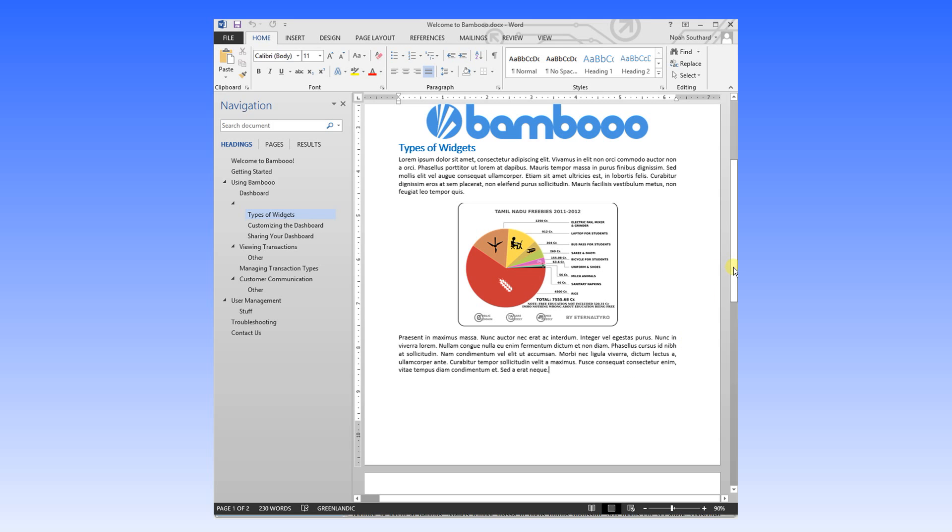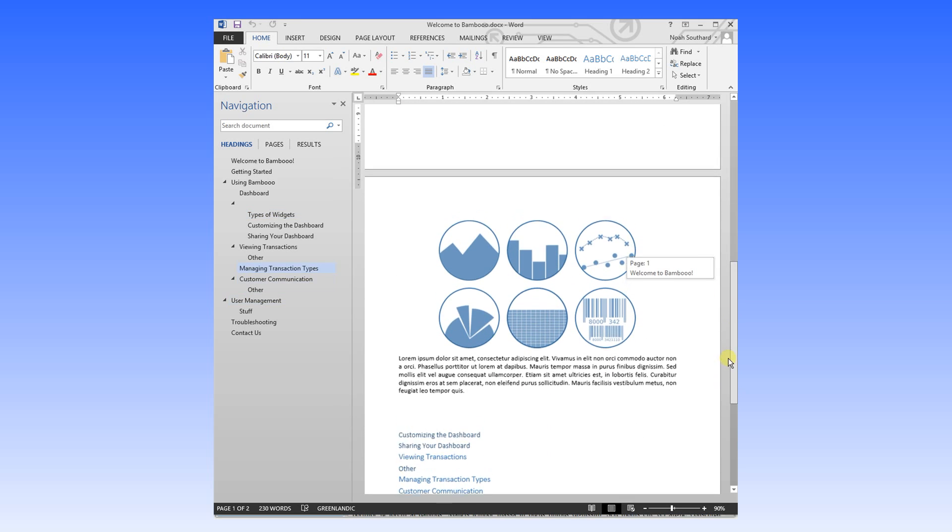This is a Word document. It's perfect for authoring, editing, and maintaining your documentation.